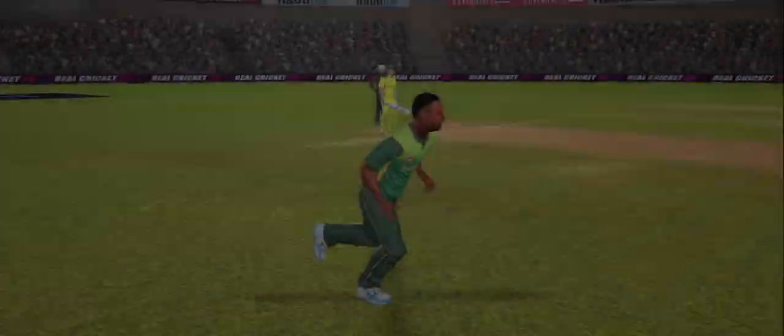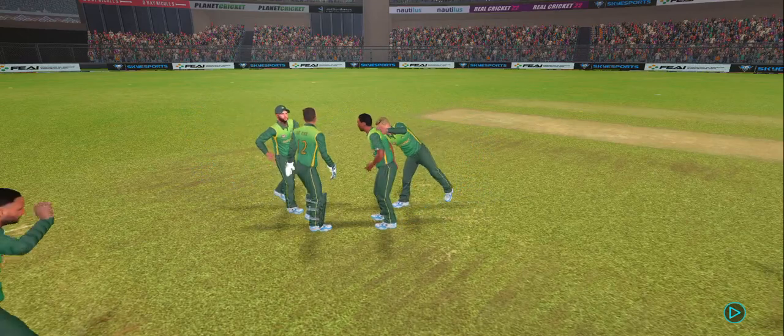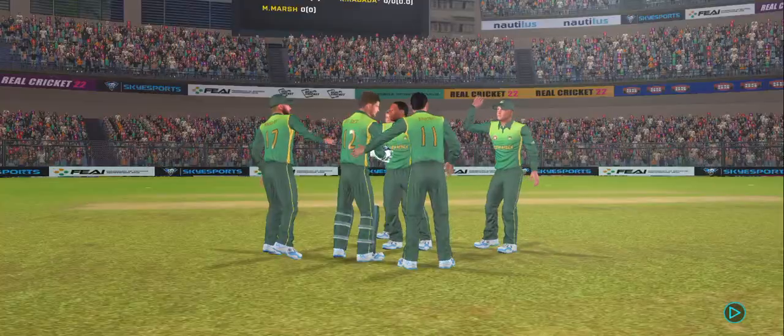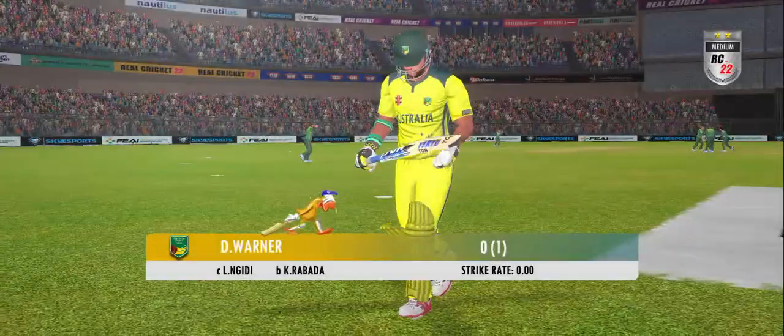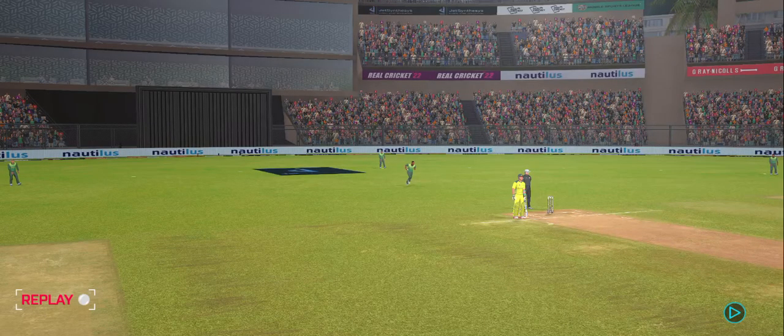First ball! What a delivery. The batter cannot believe what just happened. Full of disbelief and disappointment, he walks back to his dugout.